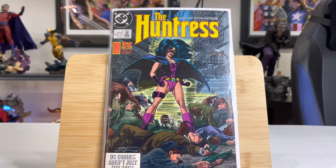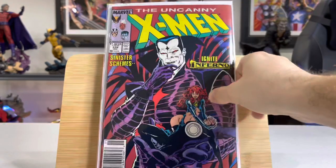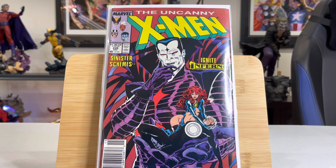This is a first appearance of the new Huntress — Helena Bertinelli. Nice little $15 book, awesome cover. This is a nice crossover book — Uncanny X-Men and the New Teen Titans, Newsstand. This is kind of in that time period where newsstands have a little bit more of a premium. Here's a nice Uncanny X-Men — this is the first cover appearance of Mr. Sinister, in a newsstand. This isn't his first appearance, but his first cover appearance — so that's a nice book. I already had that one in the collection; it's always good to double up.